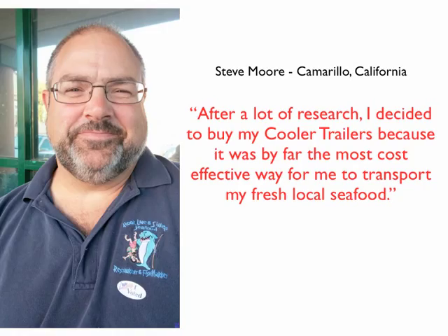I'm Steve Moore from Moore's Seafood in Camarillo, California. After a lot of research, I decided to buy my Cooler Trailers because it was by far the most cost-effective way to transport my fresh local seafood. Not only did I save tens of thousands of dollars on the initial purchase over the cost of a conventional reefer truck, but I also have huge annual savings on insurance, maintenance, and repair. Another bonus is the new revenue stream I have from renting the trailers out when I'm not using them for my seafood business. Local restaurants and caterers are often looking for mobile refrigeration for special events or renovations. The Cooler Trailers have much easier and more convenient access than a conventional reefer truck — just one short step to get in the wide back door, plus a cooler curtain to help keep in the cold when the door is open, which also keeps the health department happy.